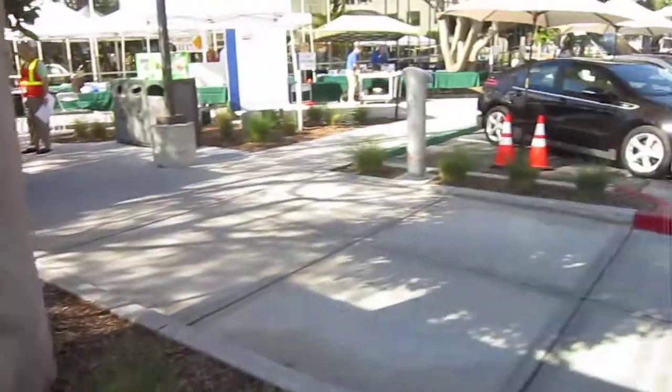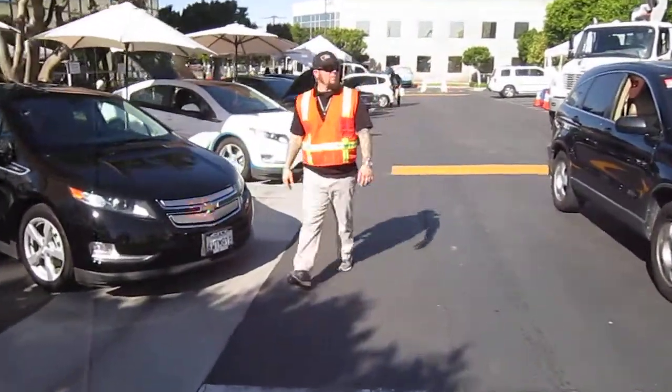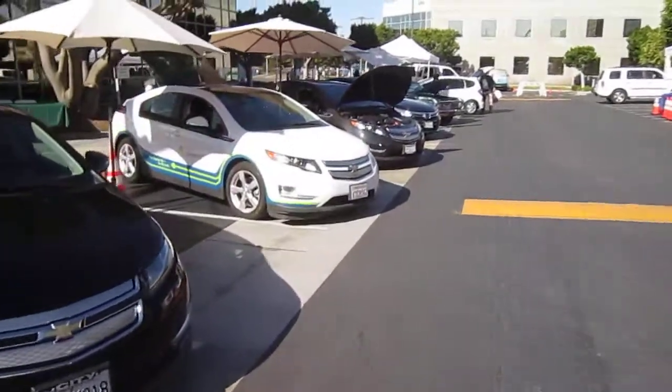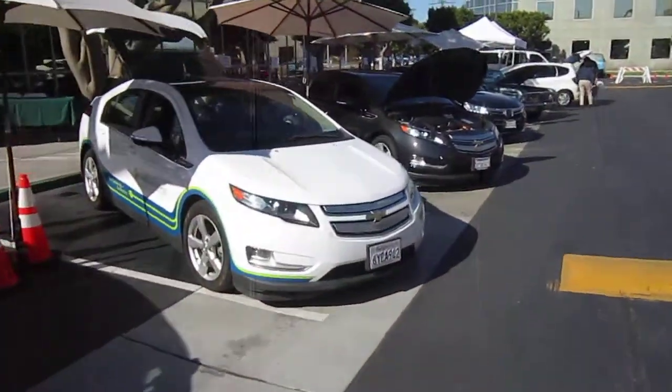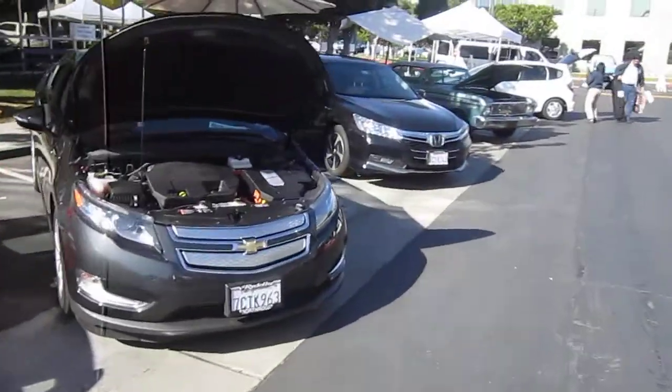I'm right here front and center in the car show, and what we have here is a whole lot of electric and hybrid cars. There's one in particular I want to show you. We're not quite going yet — I got here a little early. I've got snacks and breakfast.